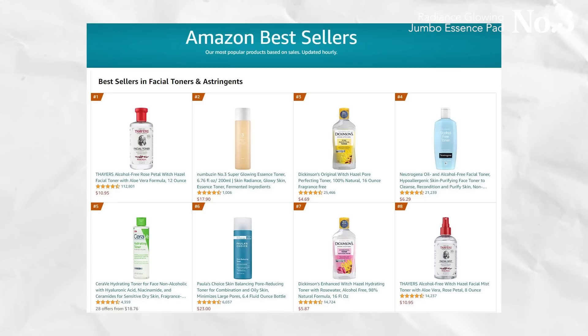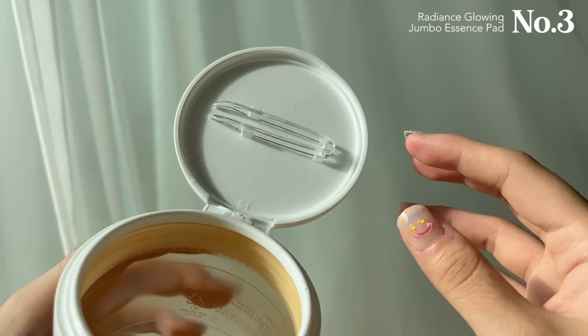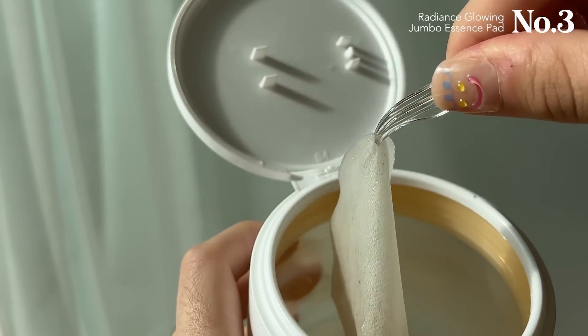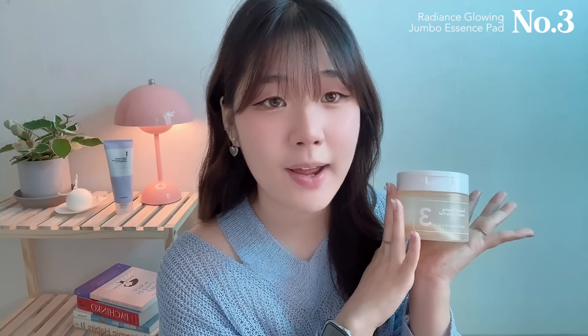The toner comes in two forms: this jumbo pad form and a tall, skinny bottle form. The Number Three toner is one of the highest-rated products not only in Korea but around the world. The key difference between the two is the form and consistency — the jumbo pad is a lighter consistency than the tall toner, but the radiance glowing effect is the same. I love the jumbo pad because when you open it there are little tongs inside to grab individual pads, so I don't need to buy separate cotton pads.